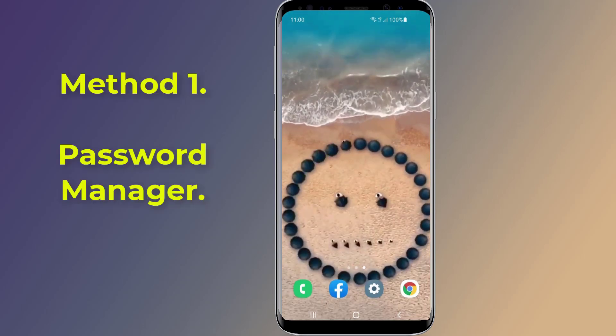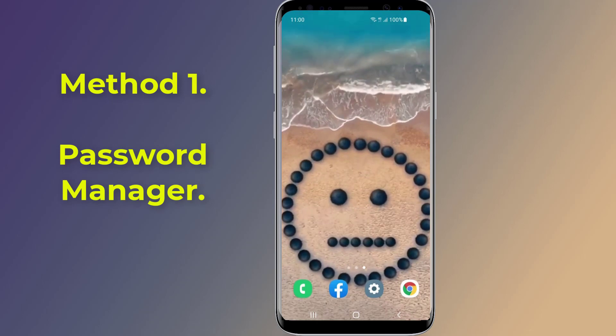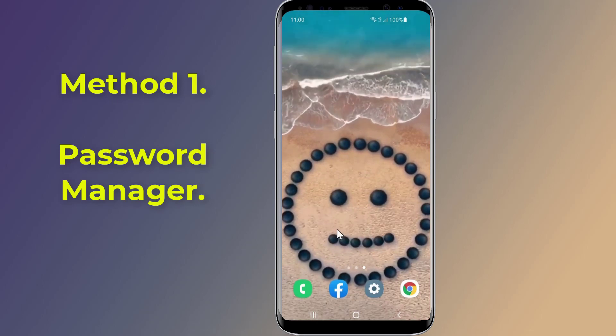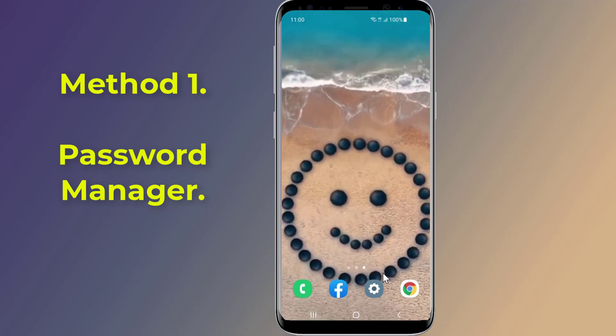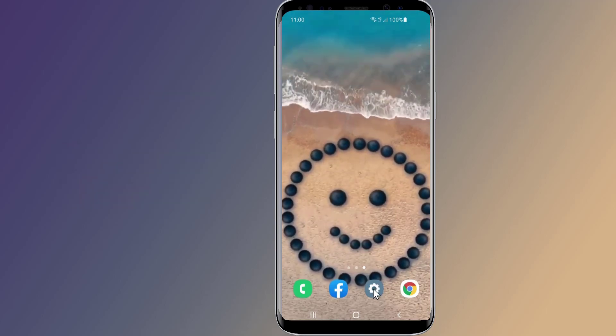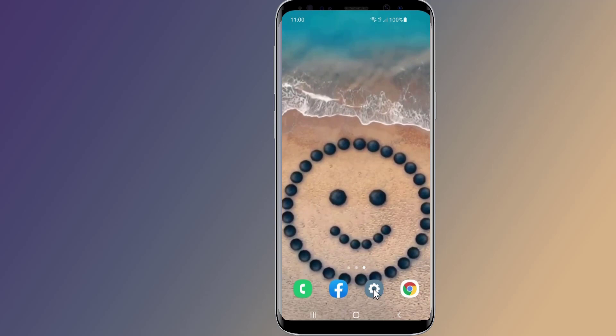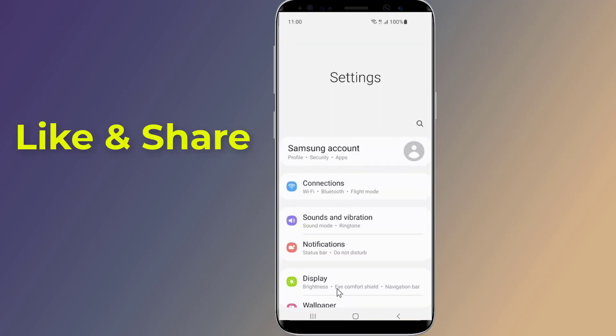Method 1: Password Manager. Some passwords are automatically saved on your smartphone, so there's a high chance that you can find your Facebook password on your device as it might be saved. To see your Facebook password, you need to check your saved passwords on your device. You can check your saved passwords on both iPhone and Android devices. Open the Settings of your Android phone, then go to Google.